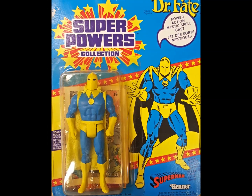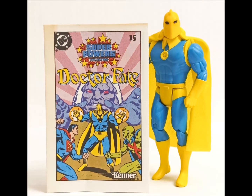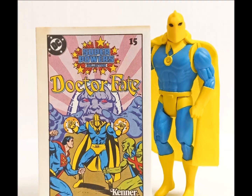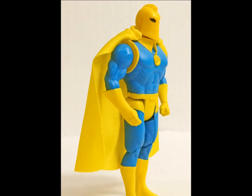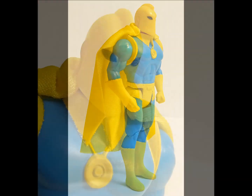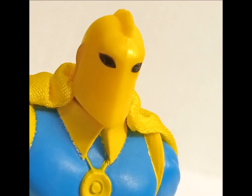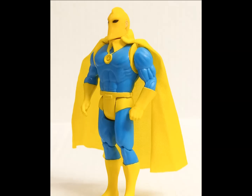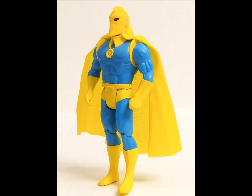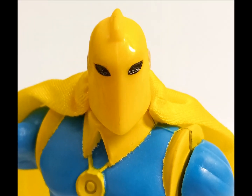Perhaps the most enigmatic character in the line, Dr. Fate has been around in one form or another since the 1940s, making him one of DC's oldest properties. Uniquely positioned as a magic user in a world of aliens and metahumans, the Doctor patrols the shadowy corners of the universe, dealing with threats outside of the norm. He has a cloth-goods cape and one of the niftiest head sculpts in the line — I've always been a sucker for helmet fins.